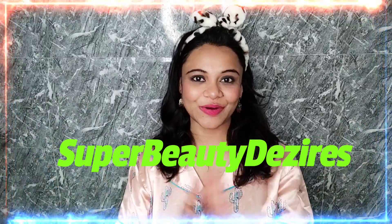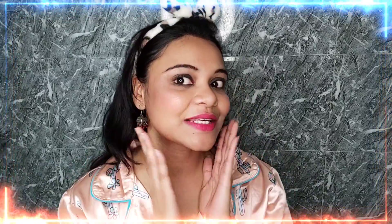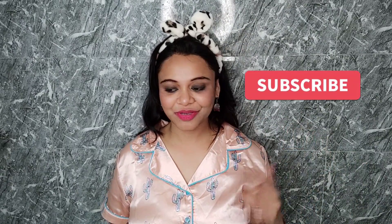Hi girls, welcome to my channel! Today I'm going to share my night time skincare routine — that's why I'm in my night suit. I'm going to use all these products under 300 rupees, and no product is sponsored. So let's see my night time skincare routine. First of all, I'll remove my makeup because I have a lot on right now. Do subscribe to my channel!